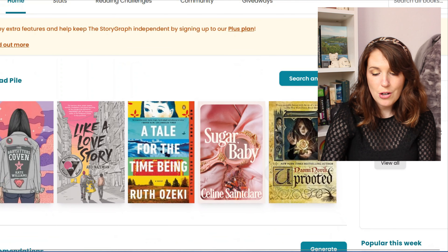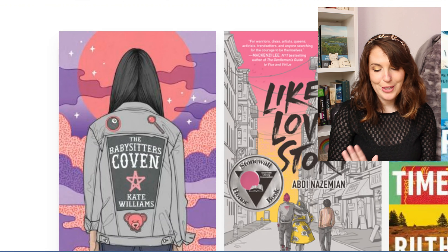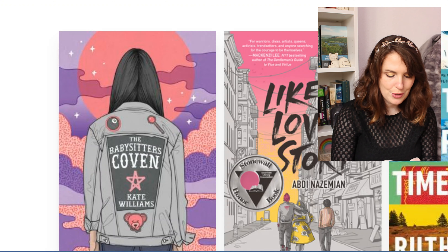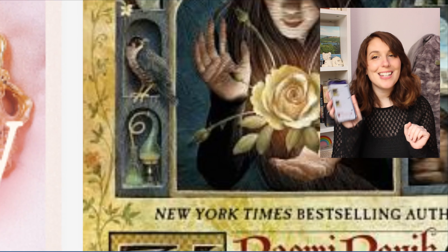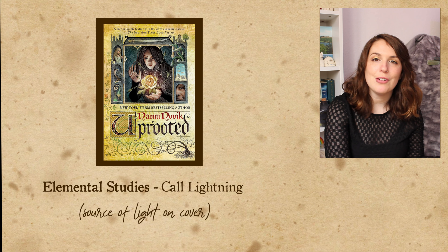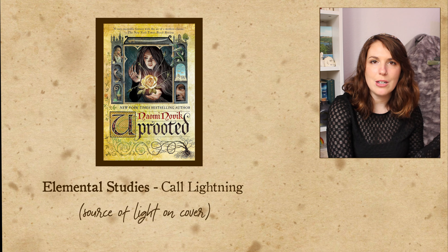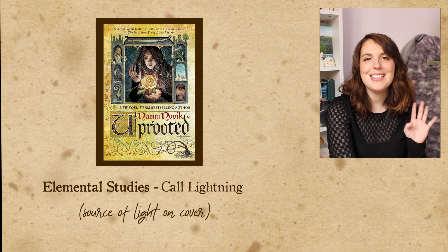This one has stars actually — stars would be a much more traditional light source than whatever the glowing rose is. Let me check if I have access to The Babysitter's Coven, because if it's a book I don't have easy access to, I don't want to buy a bunch of new books for this. My library does not have a copy of that, but my library does have a copy of Uprooted, so that will be the book I read for elemental studies. This has been on my TBR for so many years — it is a fantasy story about a village where every ten years they have to send one of their young women to a really powerful wizard. I'm not entirely sure, but it sounds super good.